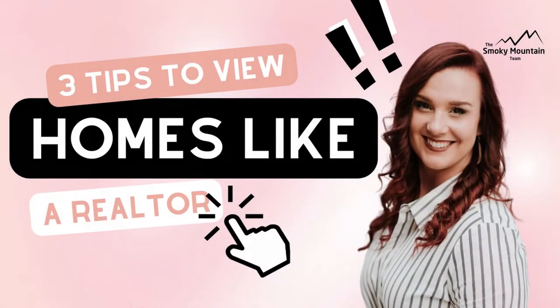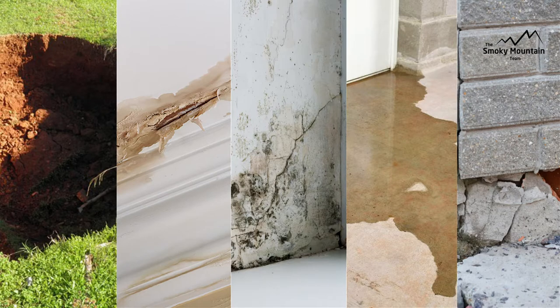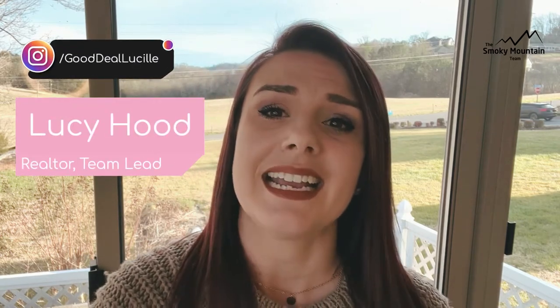Three tips to view properties like a realtor does: sinkholes, leaking roofs, mold, waterlogged basements, foundation issues — oh my! What does it look like, how to spot it, and how much would it cost to fix? Tune your eyes up and perk up your listening ears, because this week we're sending you to realtor boot camp so that you can view properties like a realtor does. If we haven't met before, my name is Lucy Hood and I'm a top-producing realtor here in East Tennessee. It's my mission to help you build wealth and understanding through real estate right here in the Smokies.